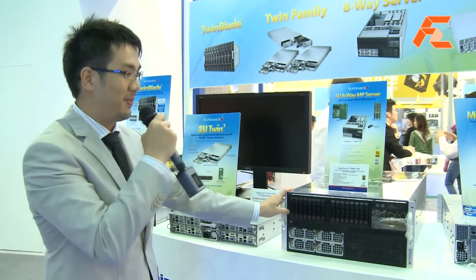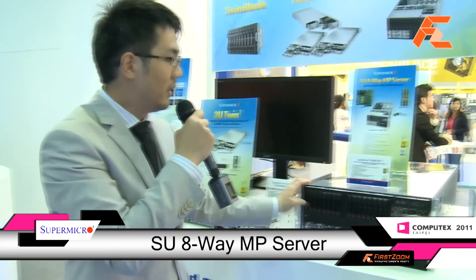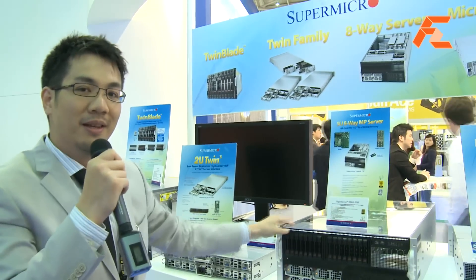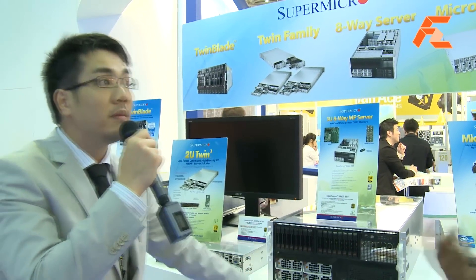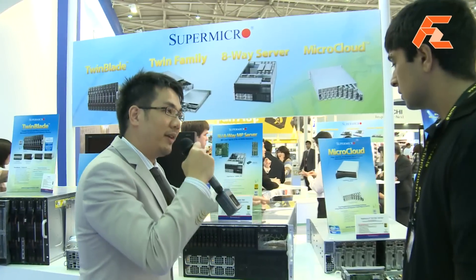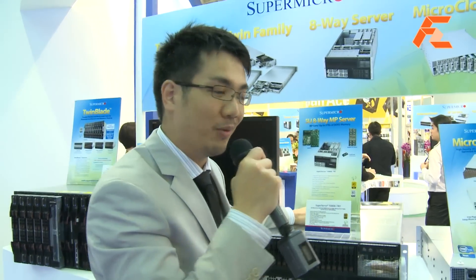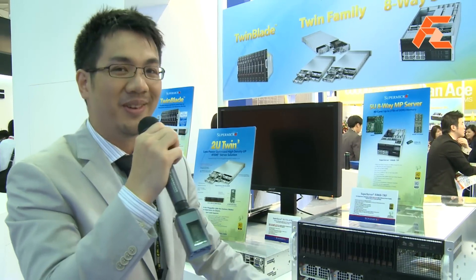Here you see the big 5U server — it's our highest performance server. It's an 8-way solution, and right now only a couple of vendors in the world are making these types of systems. By 8-way, that means we have 8 Halem EX CPUs inside one box. So it's a beast — you can do whatever you want with it pretty much.